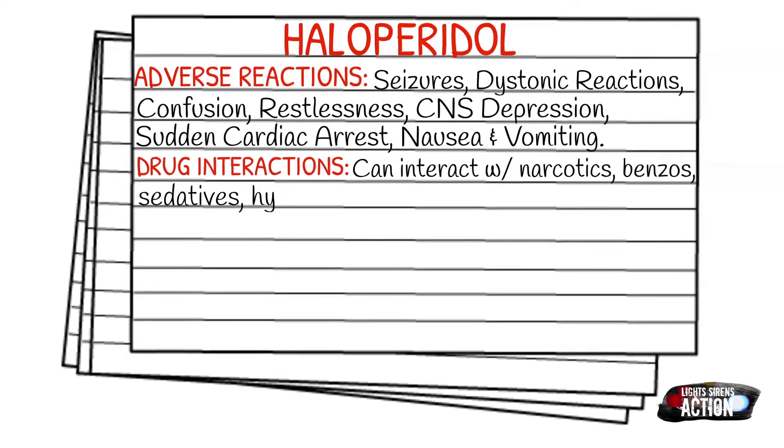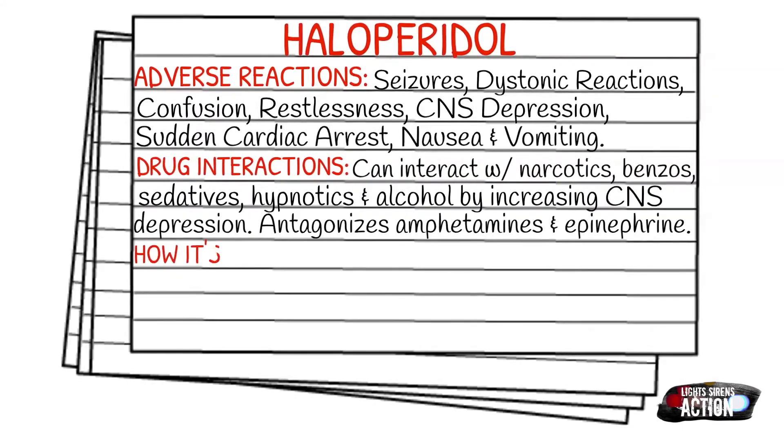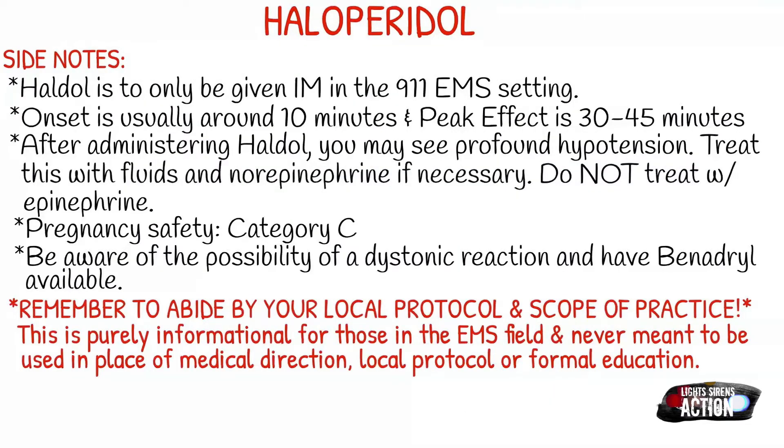You will typically see it supplied in 5 milligrams in 1 milliliter or 10 milligrams in 2 milliliters. A few side notes about Haldol: it is only to be given intramuscularly in the 911 EMS setting and is not intended for IV use. Onset is typically around 10 minutes and your peak effect is between 30 to 45 minutes.